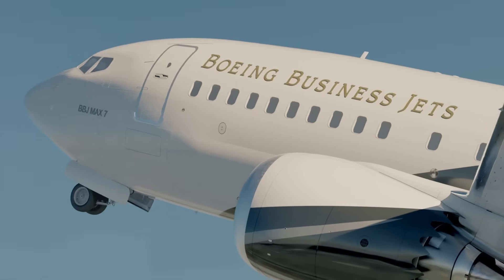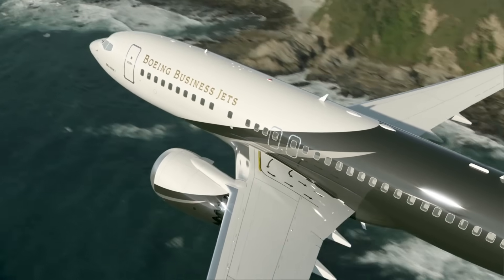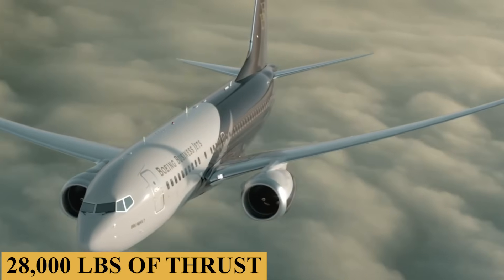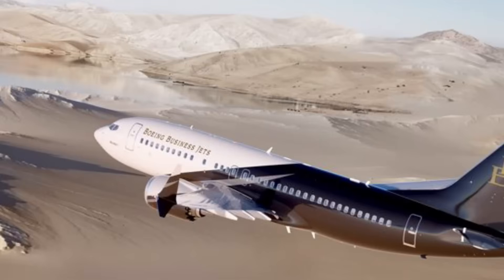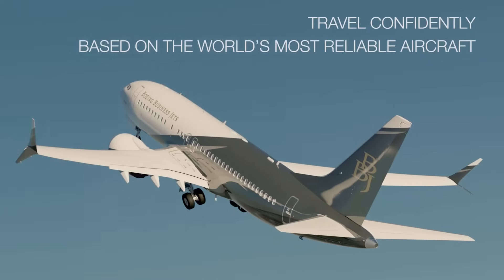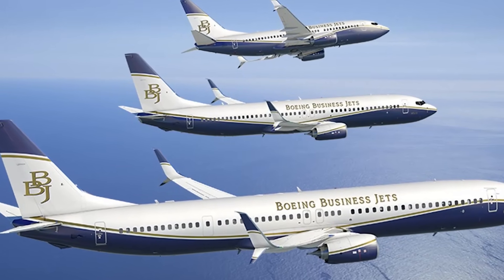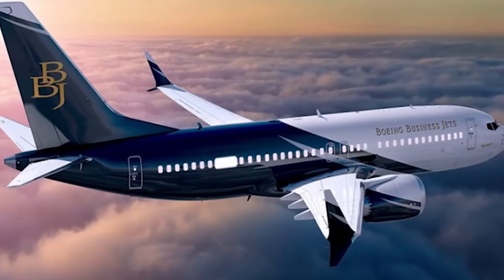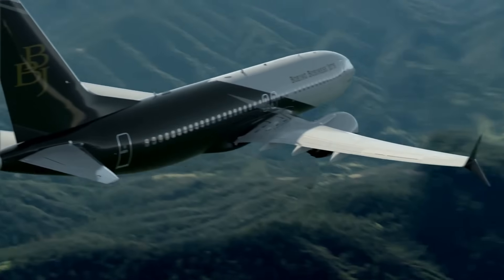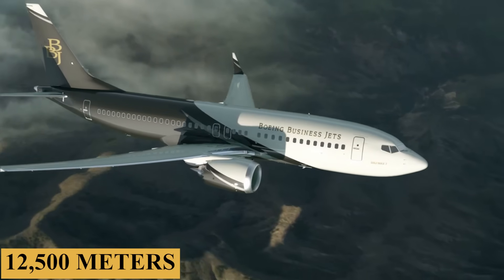Talking about performance, the BBJ MAX 7 takes the best features of the older generation BBJs and builds on them. The aircraft is powered by CFM LEAP-1B engines, each producing 28,000 pounds of thrust. These engines have 10% lower operating costs than the original BBJ, while having a longer cabin and more underfloor baggage space. Because of its new, more fuel-efficient engines, the MAX 7 has reduced fuel burn and emissions and requires less cargo volume to be reserved for auxiliary fuel tanks, irrespective of flight length. This combination pushes the aircraft to a maximum cruise speed of 470 knots and up to a maximum cruising altitude of 41,000 feet or 12,500 meters.